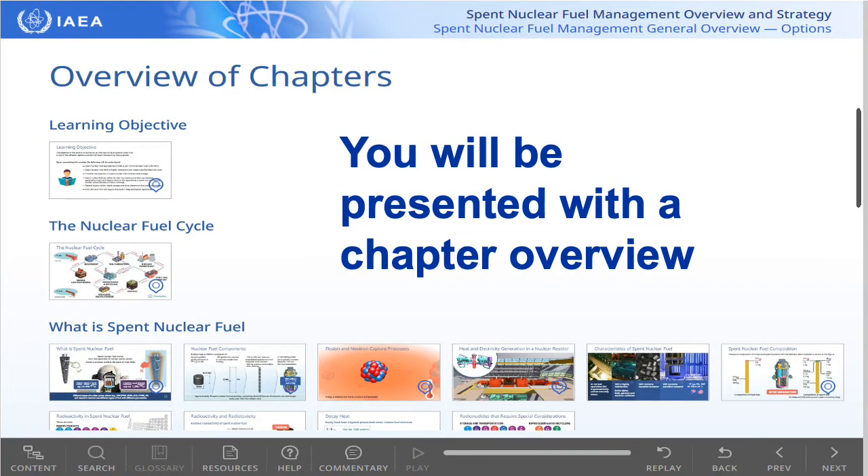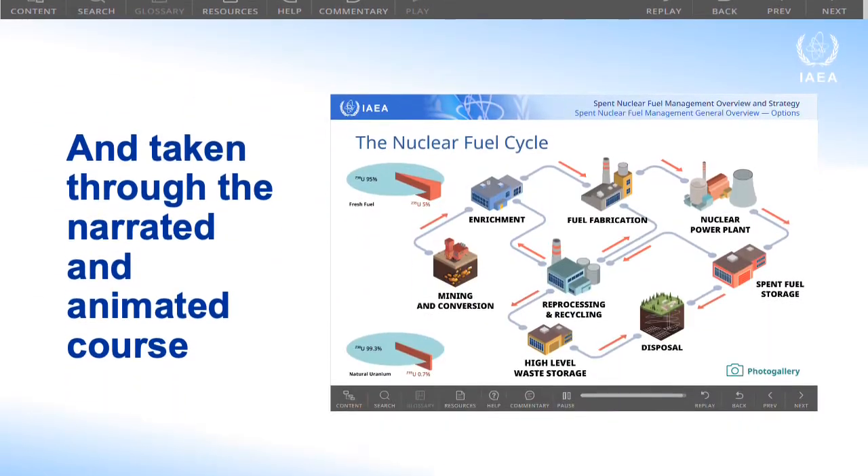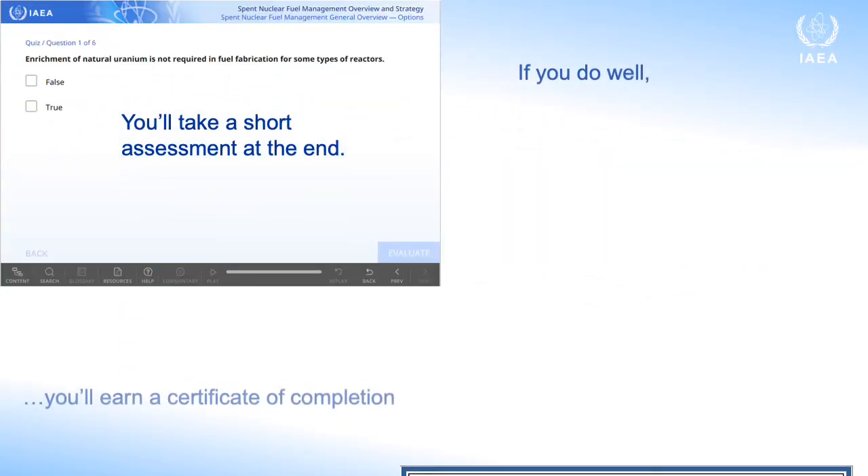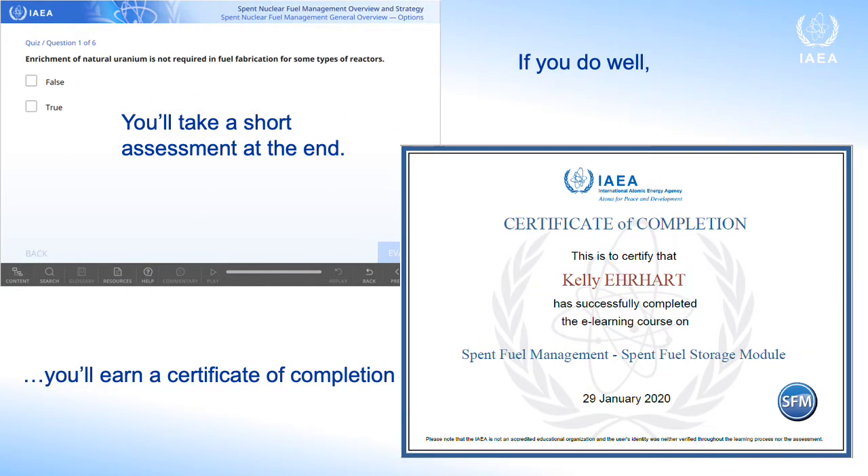Each module will start with a chapter overview, then take you through the course. You'll take a quiz at the end and can earn a certificate of completion.